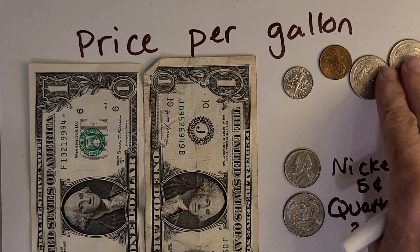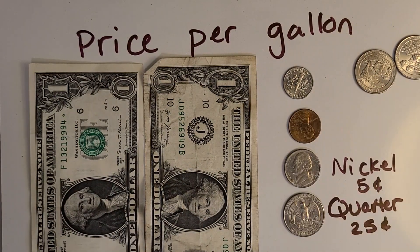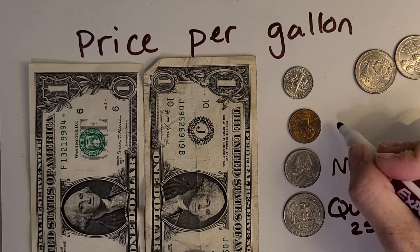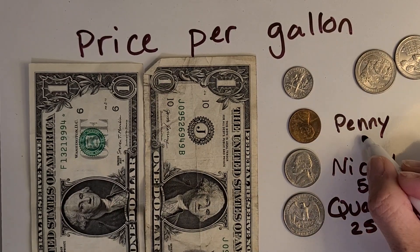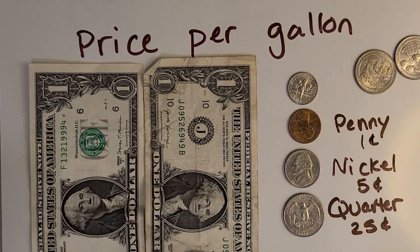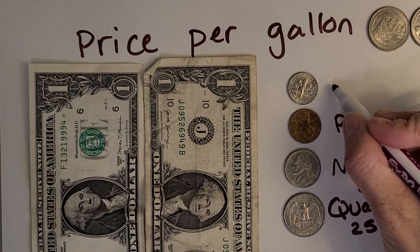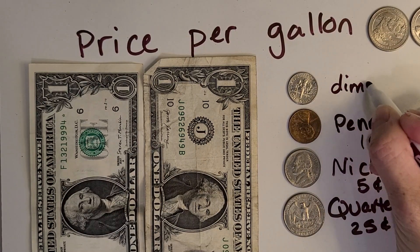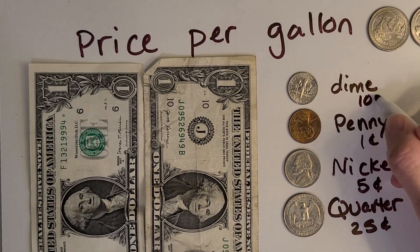How about this one right here? It's the only one that's a different color. A penny! And how much is that worth? One cent! And the last one — the smallest one. What is that called? A dime! And how much is that worth? Ten cents!